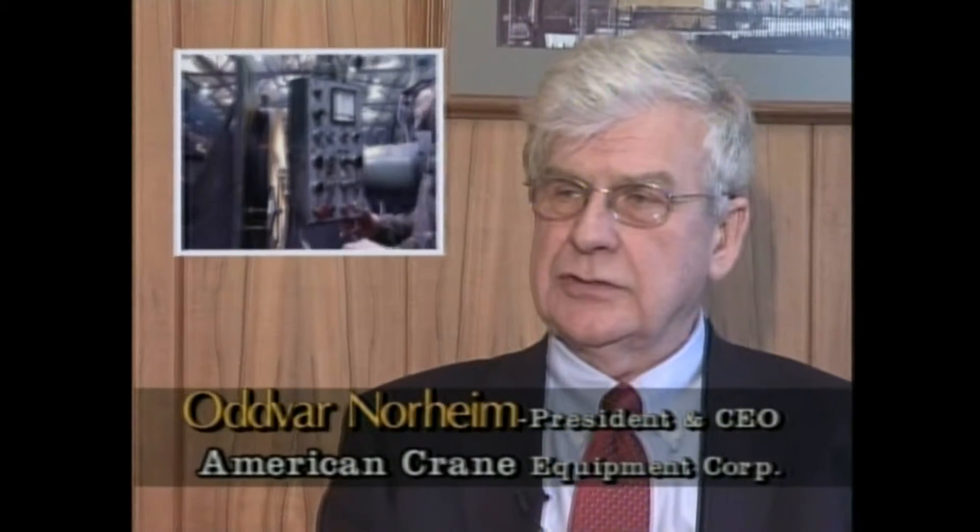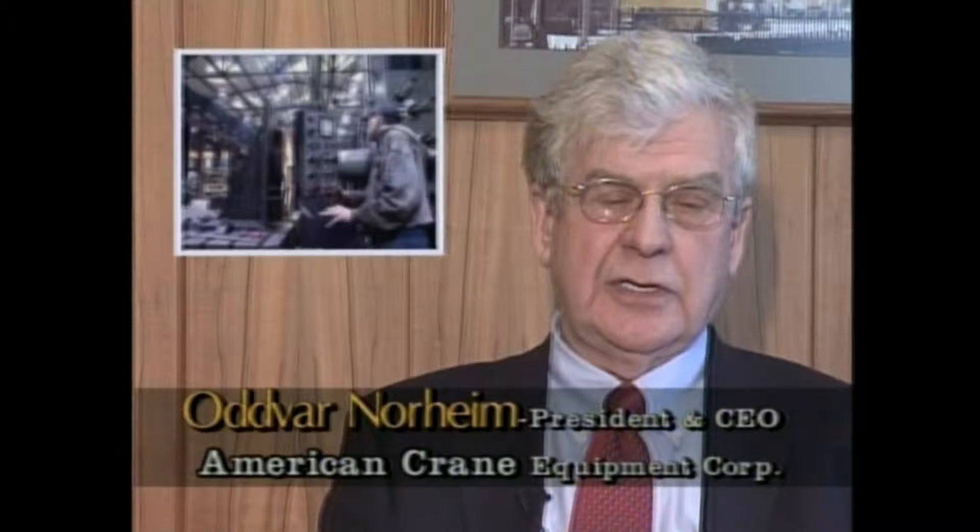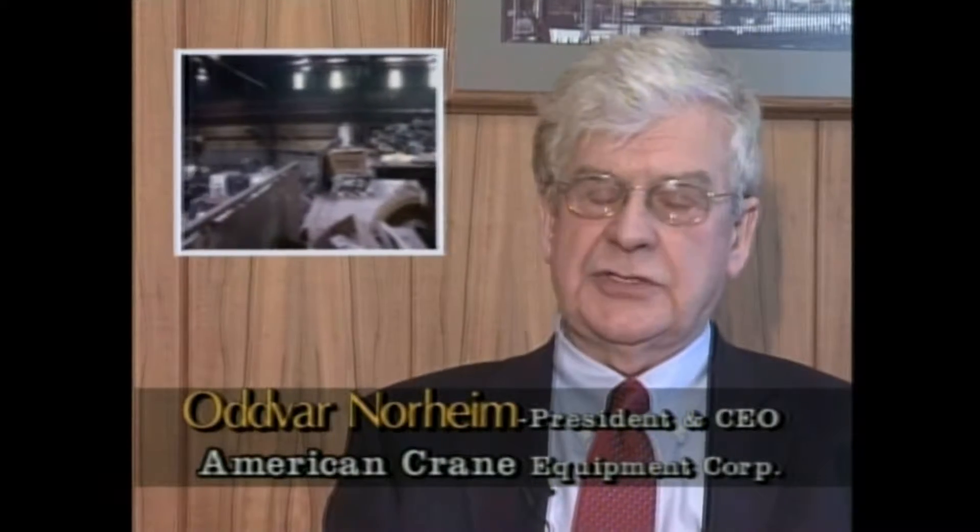We now do everything in material handling — anything from large-scale projects like the nuclear industry and Navy projects we're working on, but also smaller warehouses that need cranes. This facility here is building components for the larger cranes. The facility we have at Leicester, which is also about 100,000 square feet, is where we make the larger cranes.